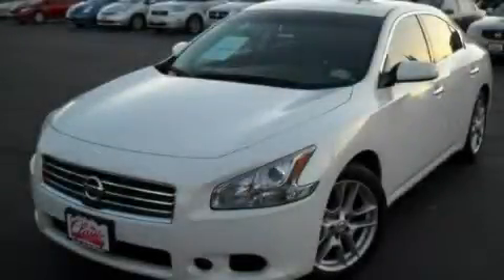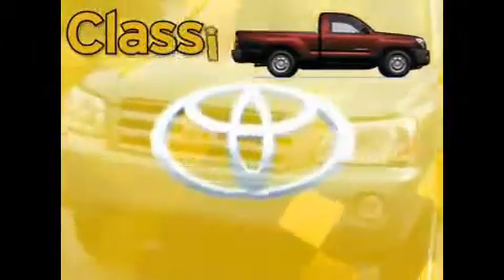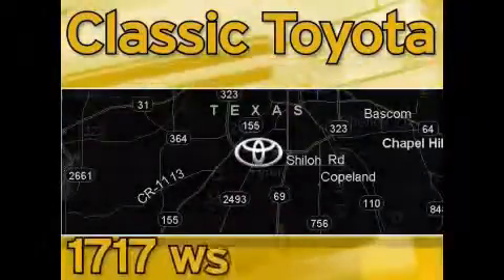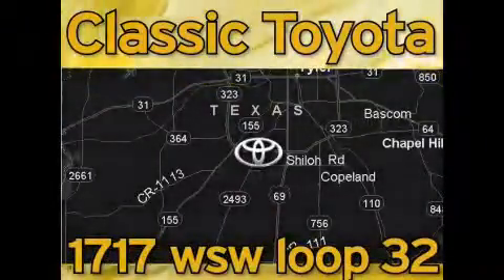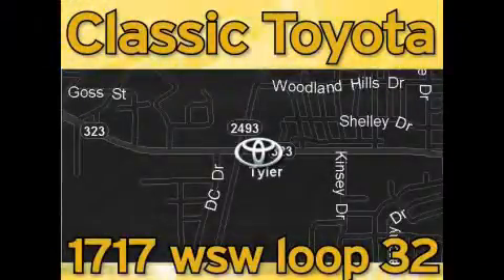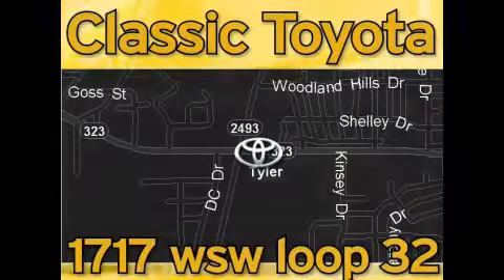We invite you to contact us today to learn more about this vehicle. Classic Toyota is located at the intersection of Old Jacksonville and Loop 323, across from the Brookshires Warehouse and Home Depot. Our goal is to exceed all of your expectations and to ensure that you'll return for future visits. Thank you for your visit.